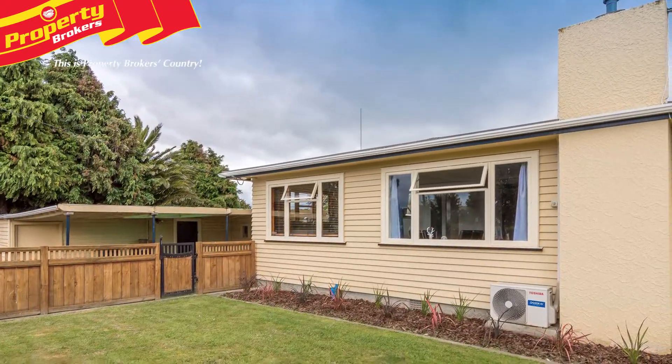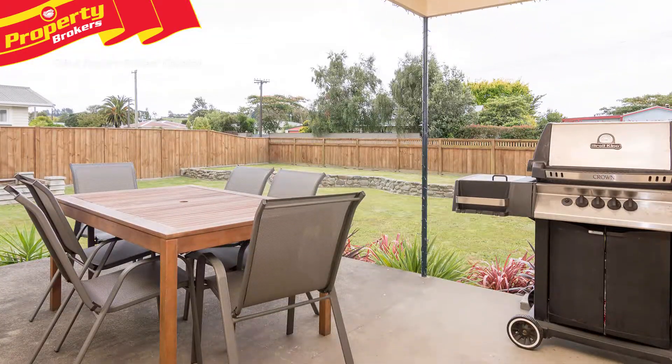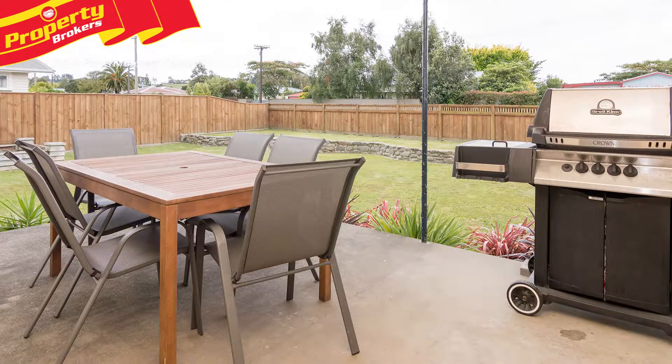This property is well-fenced, ensuring a safe and secure playing ground for children and pets, and is located within walking distance to the school, kindergarten and shops.